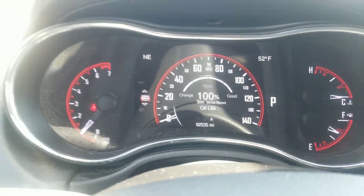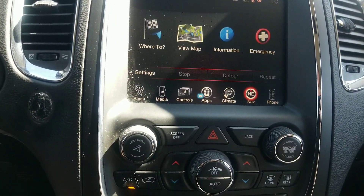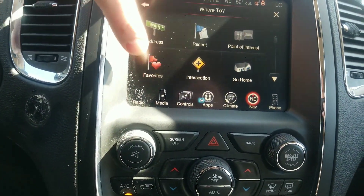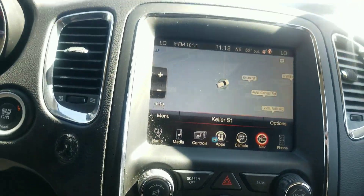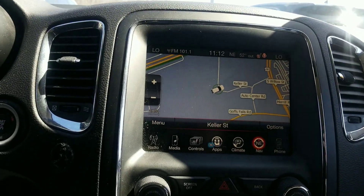92,535 is the exact odometer right now. It's got a heated steering wheel, heated seats for driver and passenger, and dual zone climate control. We can hit the nav screen here, do 'where to' for example, or just use the map option — you've got your built-in GPS nav here, and you can use voice commands for that as well.